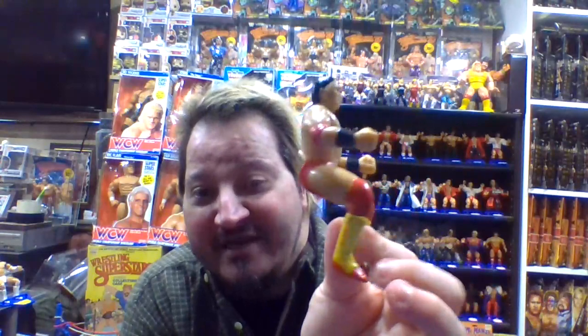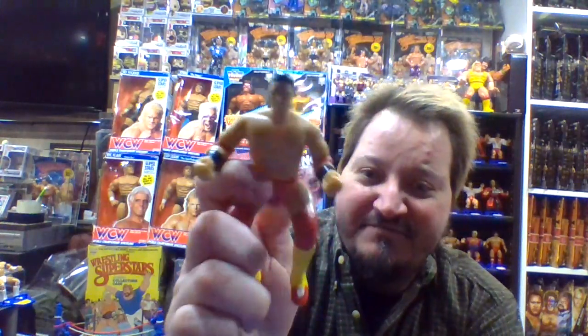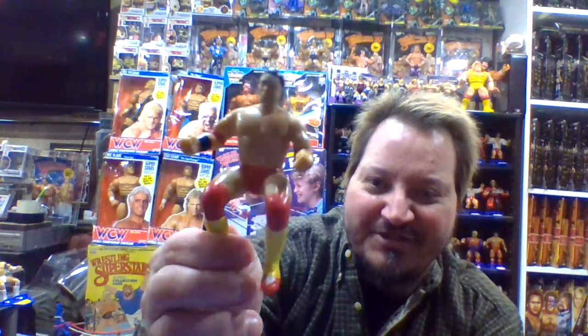Now if we're talking LJN thumb wrestlers — absolutely. Especially if the package is in good condition, the card is great — you're looking at a hundred to two hundred fifty dollars depending on the tag teams or who the opponents are. Like if it's Hogan versus Piper, you're probably looking at like a two hundred fifty dollar card. But if it's like Hillbilly Jim versus Iron Sheik, you might be looking at about a hundred dollars or less — you could probably get that on auction for like thirty bucks.